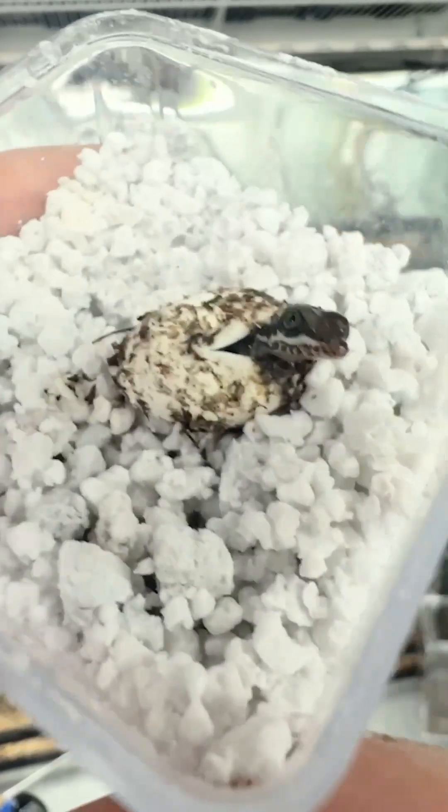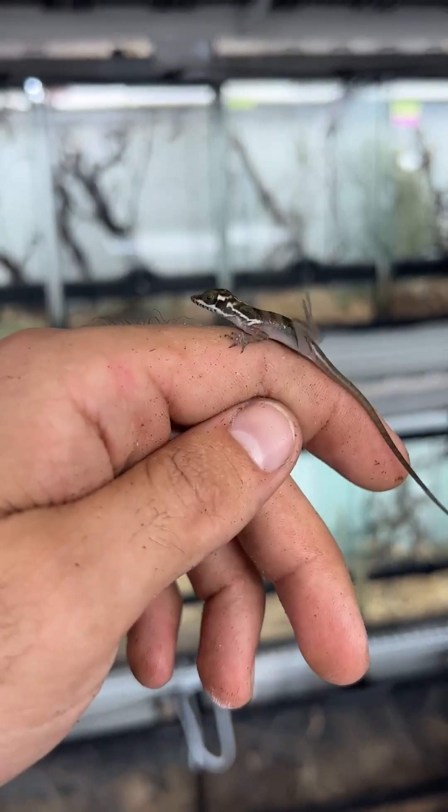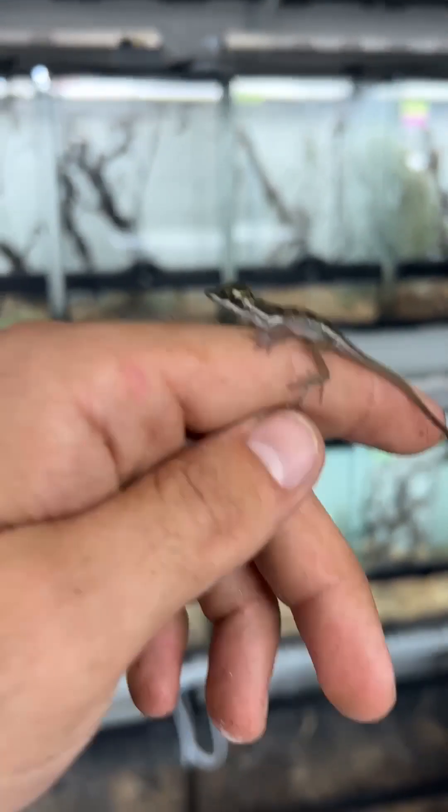I'll touch on them being hydrophobic in a minute, but I just want to talk about how amazing it is to hatch this species. As far as I know, very few people are still producing this species and it's such a joy to work with. That's a baby right there.